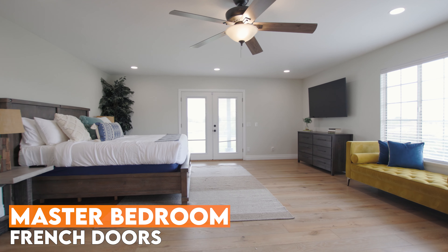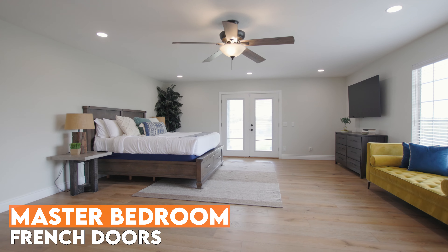The master bedroom features French doors going out to the backyard and tons of natural light. It is a huge master bedroom — quite frankly, it's the perfect bedroom.